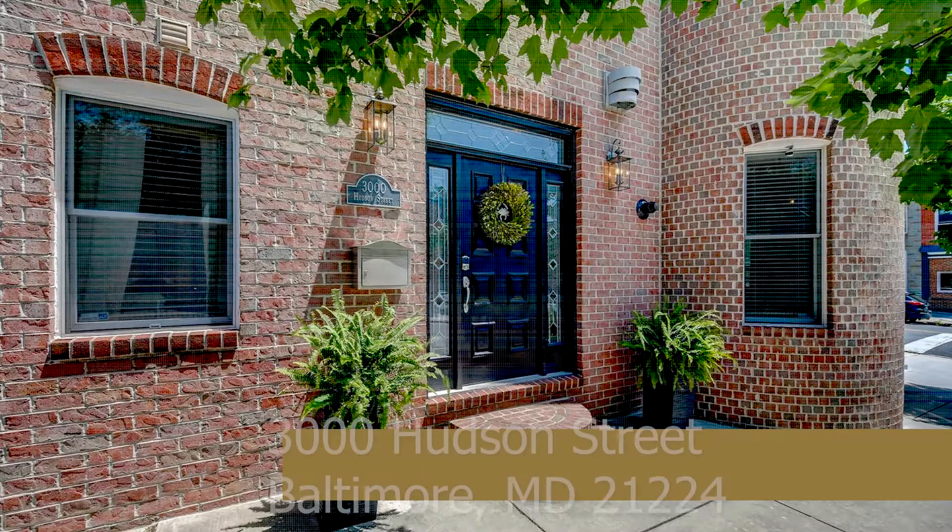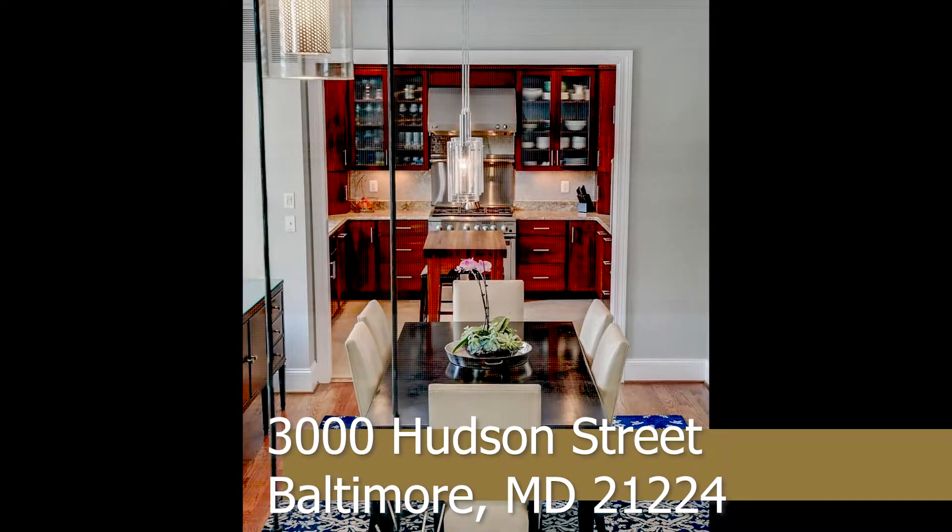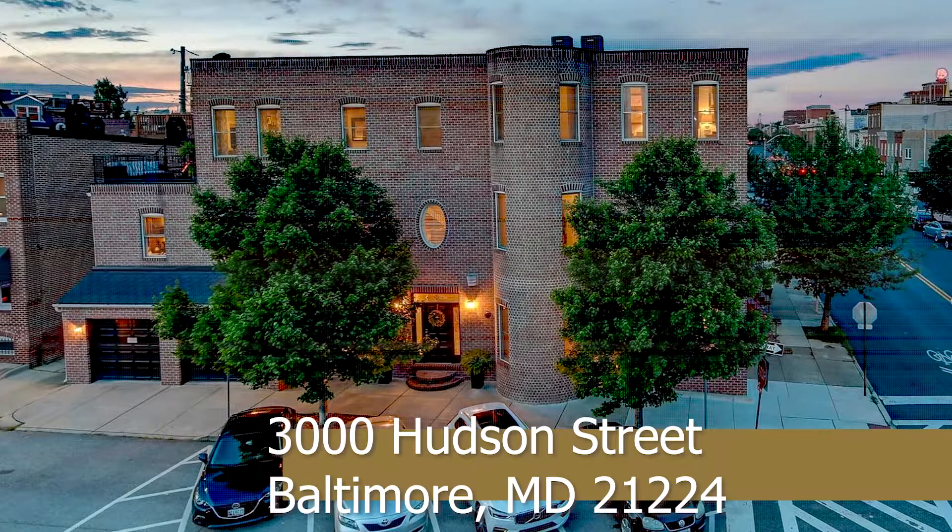This week's Featured Listing is 3000 Hudson Street in Baltimore, Maryland, in the lovely neighborhood of Canton. It's a spectacular price for an absolutely beautiful custom-built home. This is the end of the row and was built in 2008.